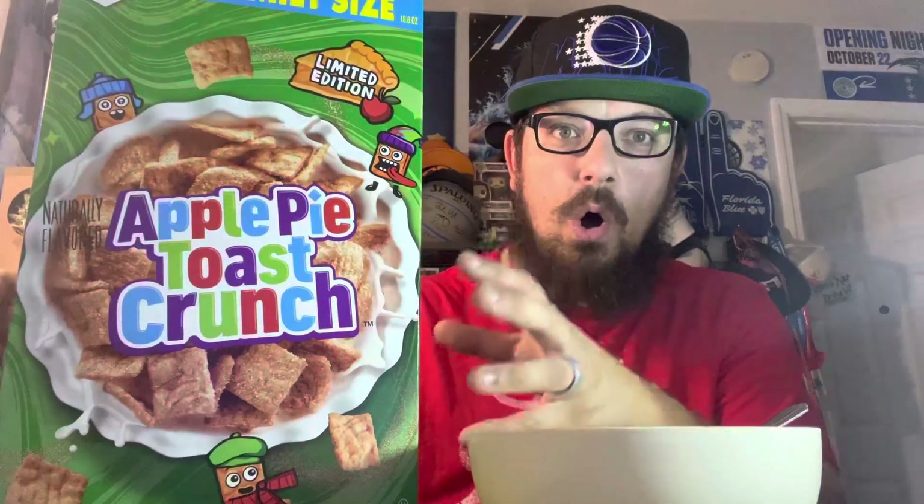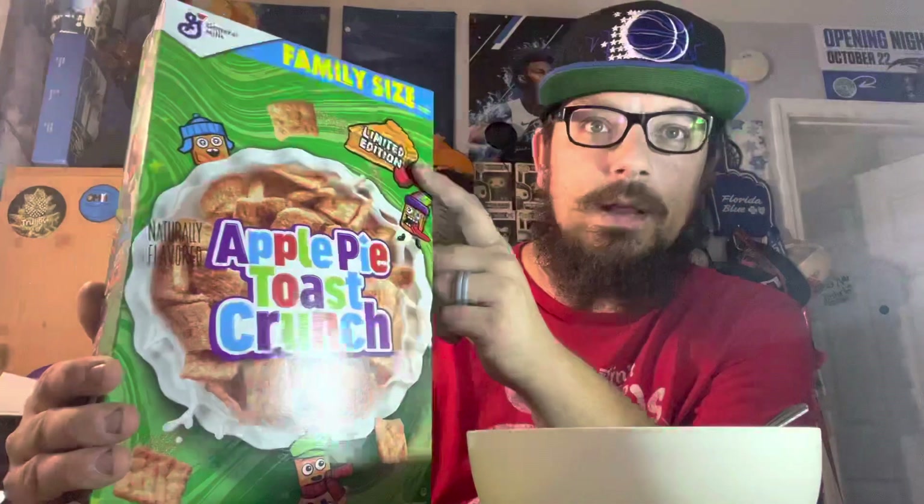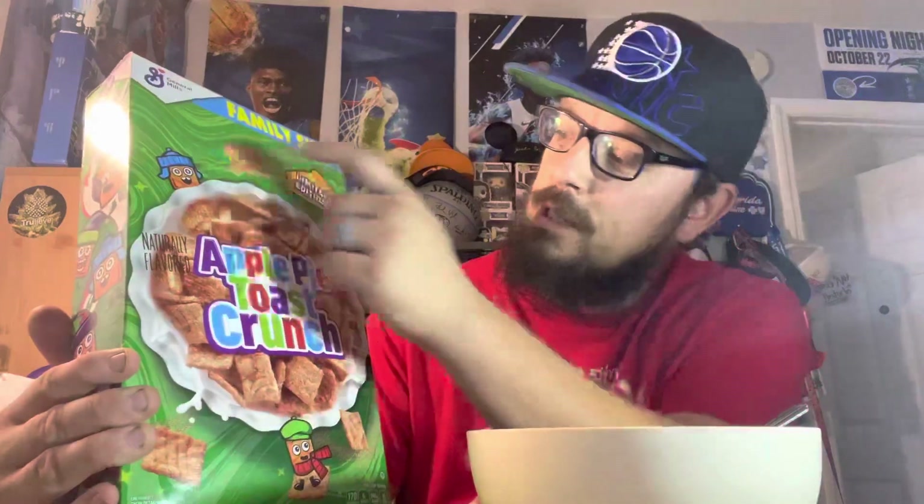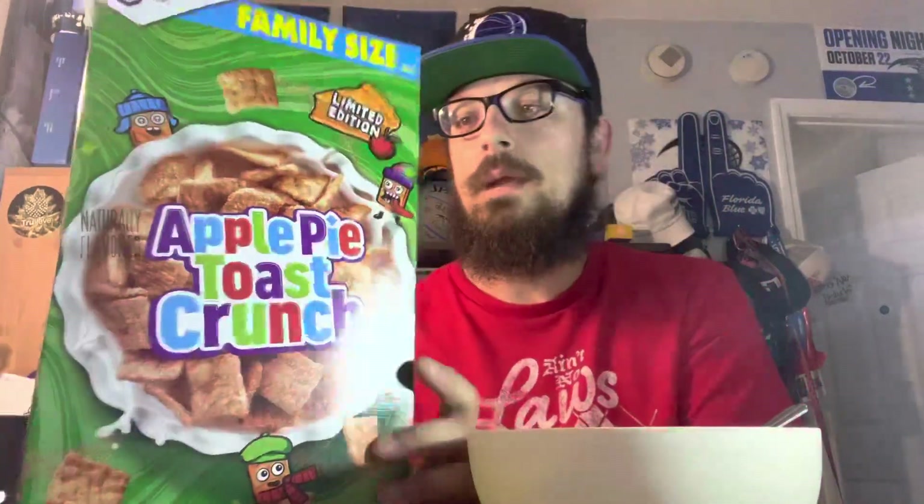Here's the box — you got the bowl, kind of looks like a pie container. It's got the limited edition apple pie little logo up there, it's a family size. It's got the little cinnamon, the little Toast Crunch guys around in their little Christmas outfits, little seasonal winter outfits.